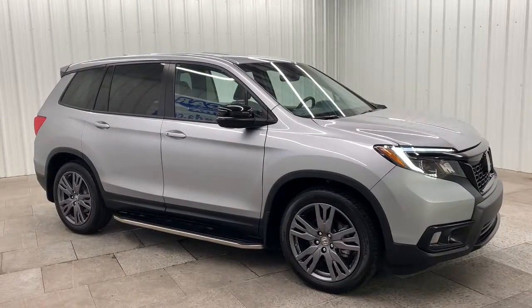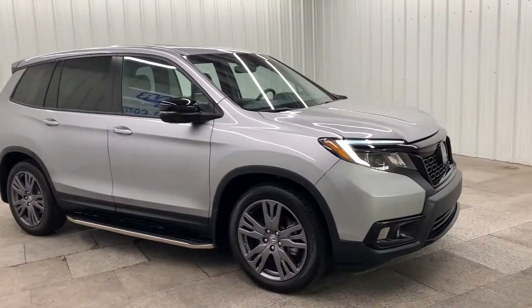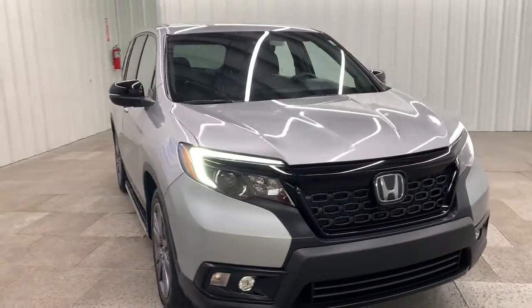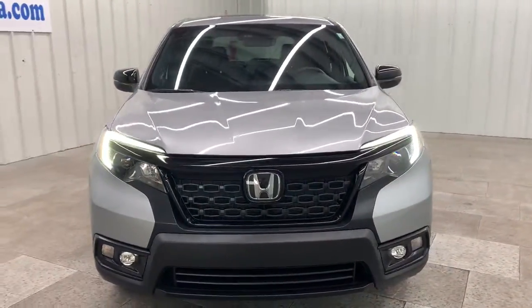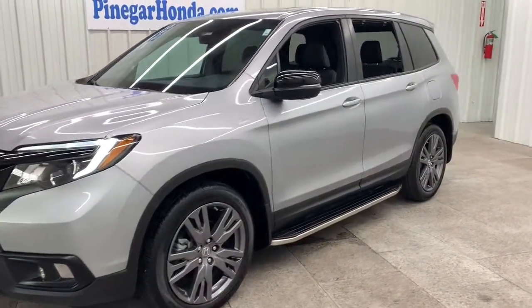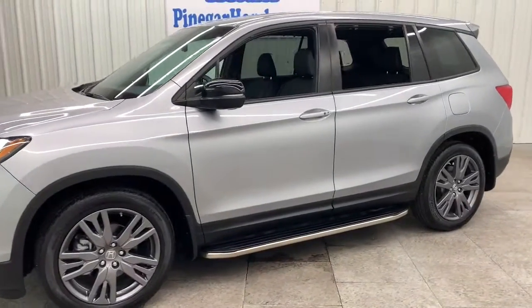Take a moment to check out the 2021 Honda Passport. This vehicle is an outstanding buy with fewer than 20,000 miles on the odometer. Presenting the Honda Passport, the mid-sized crossover with all the features you need to make your outdoor adventures fun and comfortable.